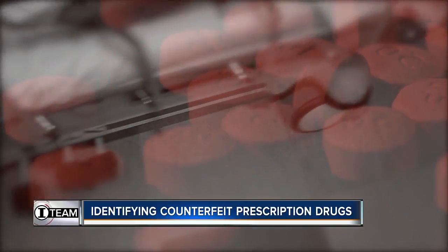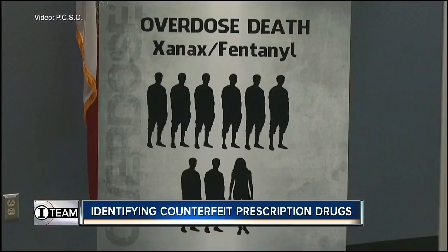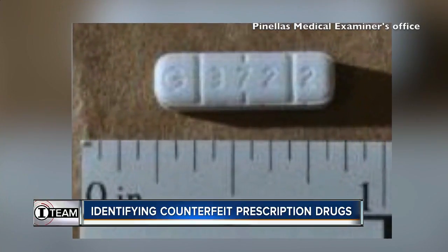If a pill is worth $80 and you sell 10,000 pills, you've just made quite a bit of money and you may have only paid a couple thousand dollars for your initial investment. Those pills have already started killing Floridians, including nine people who died in Pinellas County after taking counterfeit Xanax.